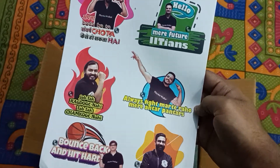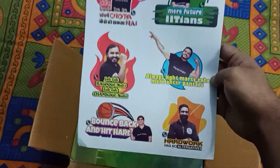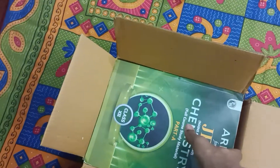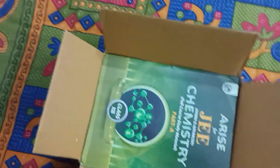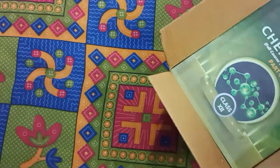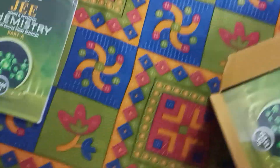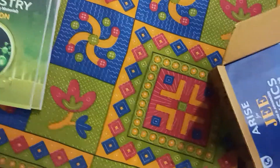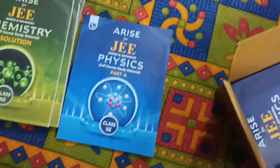These are stickers of our favorite PhysicsWallah teachers. You can see them and we can use them wherever we want. Now let's segregate the study material by subject — we have Chemistry Part A, Chemistry Part B, and Chemistry Solutions.